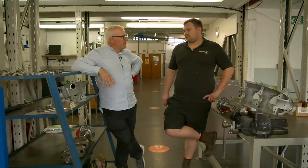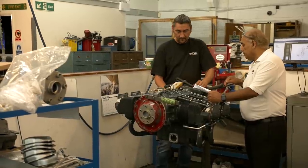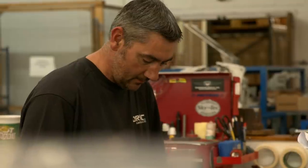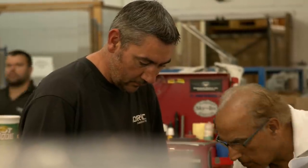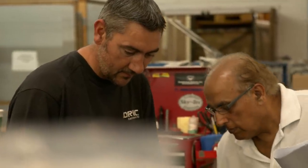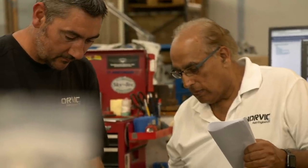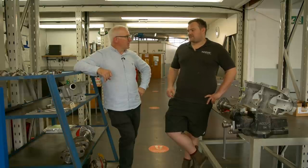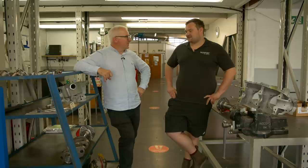How frequently are people having prop strikes? Can you give us an idea of what percentage of your work is overhaul versus shock load inspections? I would say shock load inspection is 25 to 30% of our work. Quite high then, actually. Yeah — I think perhaps in the times we're in, after COVID, pilots may be slightly rusty and more things have happened. You've seen more coming in after people getting back into it. Yes. But it's probably 25 to 30%.